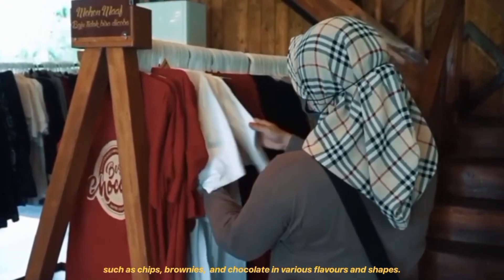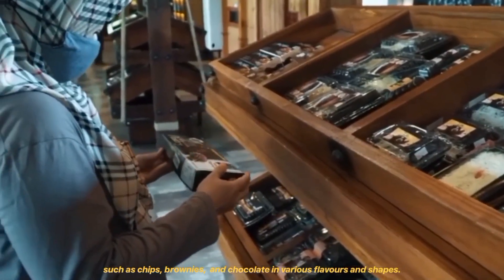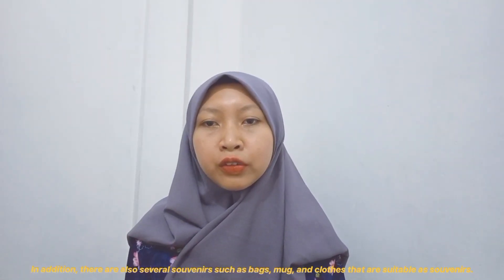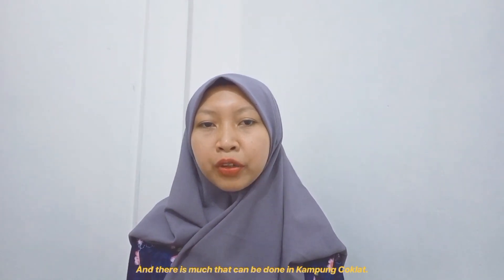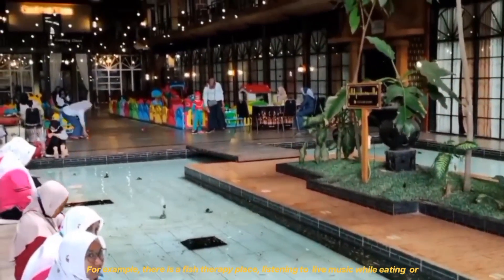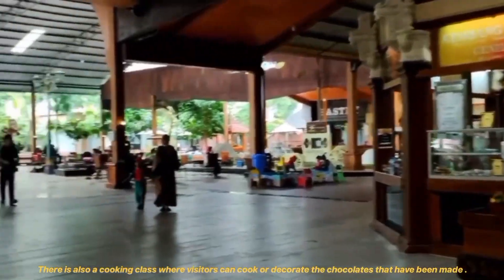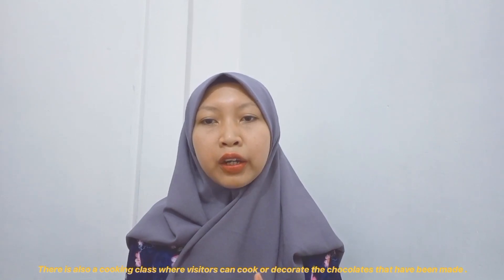Products include chips, brownies, and chocolate in various flavors. In addition, there are also several souvenirs such as bags, mugs, and clothes that are suitable as gifts. There is much that can be done in Kamu Coklat — for example, there is a fish therapy place, listening to live music while eating, or enjoying the atmosphere in the lounge. There is also a cooking class where visitors can learn how the chocolate is made.